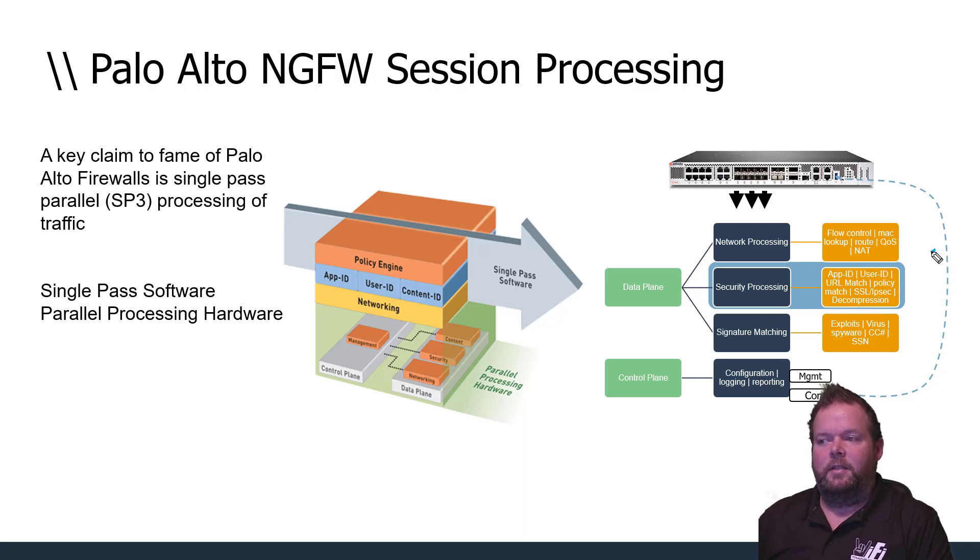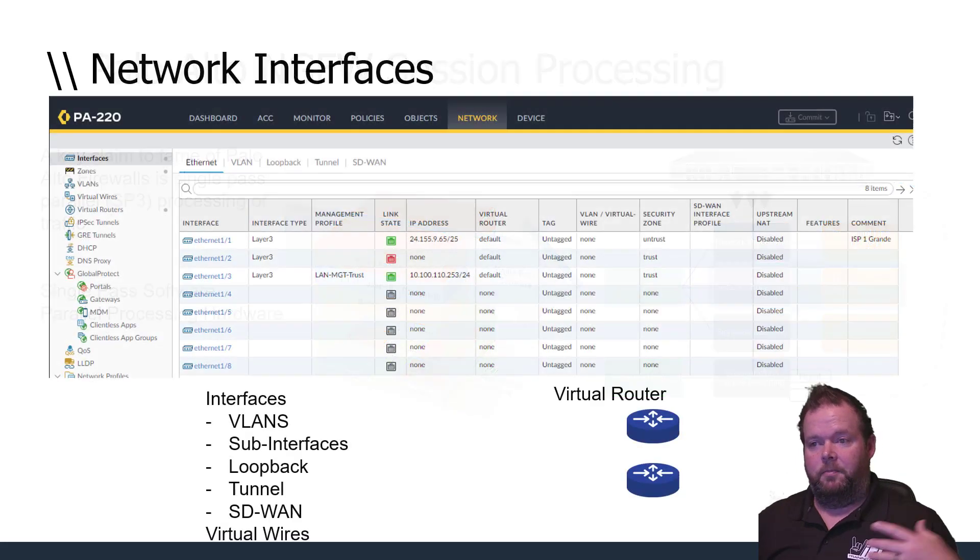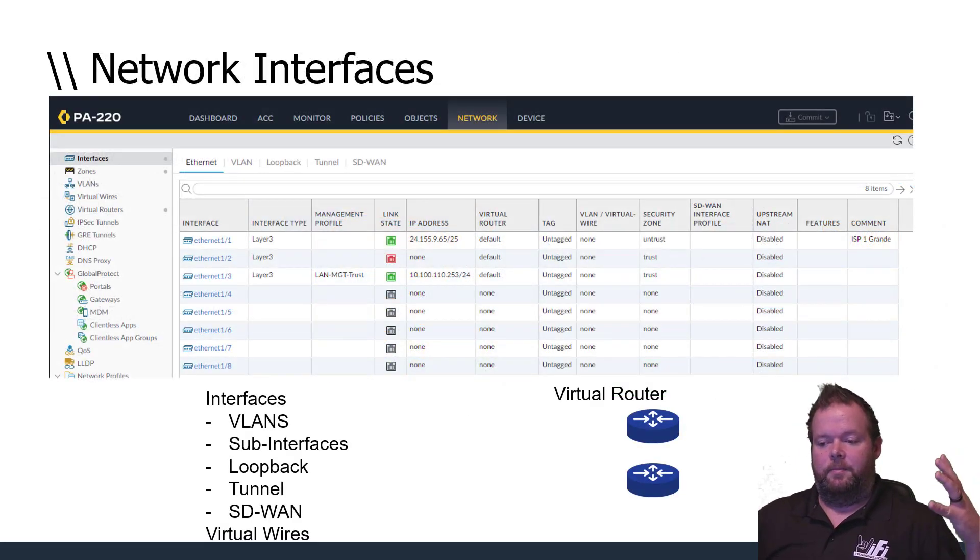There's a lot to the SP3 architecture, but to really understand it we need to learn about the services: what is App-ID, what is User-ID, and what do those do for us? The key point is single-stream data processing without forwarding to a bunch of different devices — that's part of why we call them next-generation firewalls.